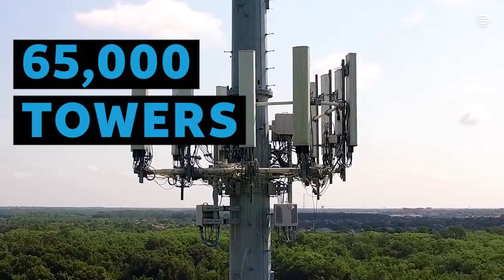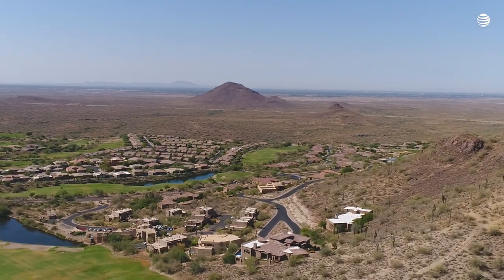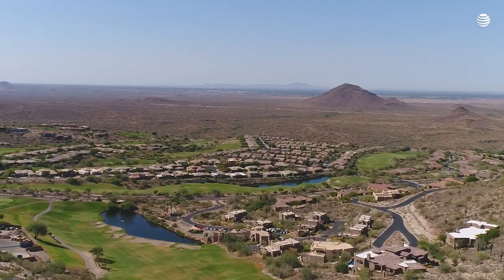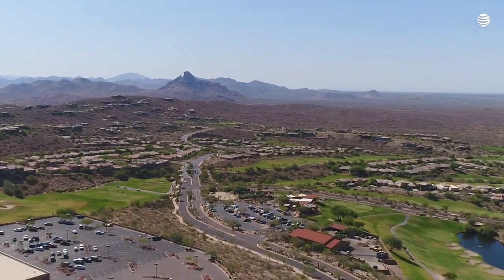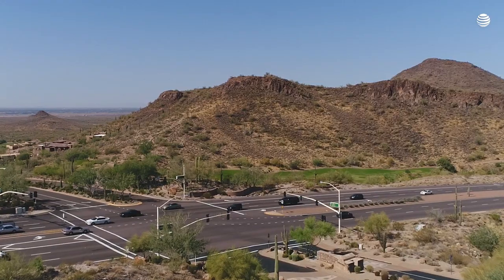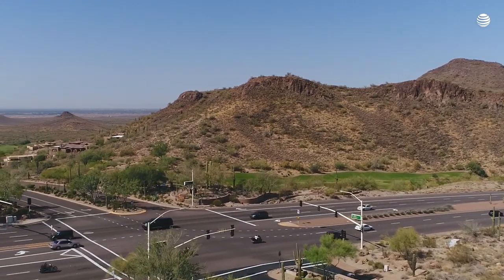AT&T has 65,000 towers. At any point in time, there's installations going on, there's repair going on, to make sure that things are actually in good shape and you're not going to have problems in the near future. Automation always helps do the job faster, do it better, and do it more cost-effectively.